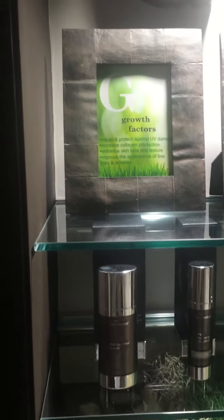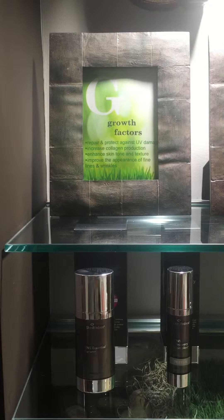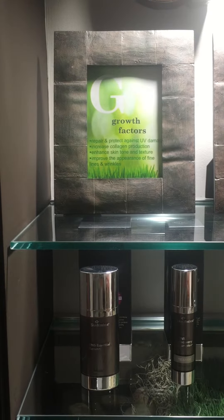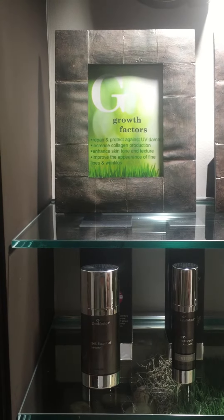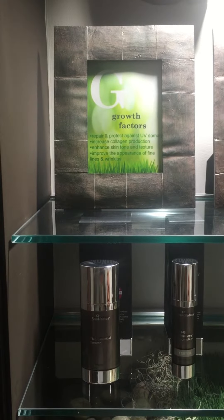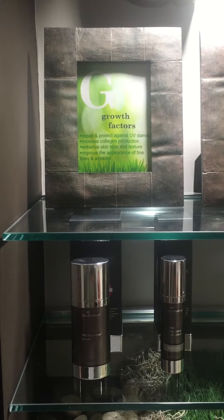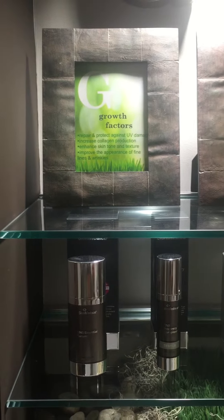If we look at the G, it stands for growth factors. It helps repair and protect against UV damage. It is a physiologically balanced solution that helps our skin and the fibroblasts produce more collagen, which then gives better thickness and color to our skin and improves the appearance of fine lines and wrinkles.